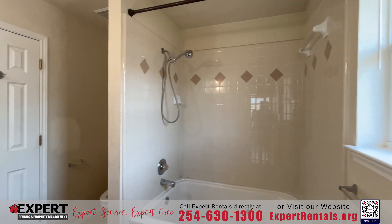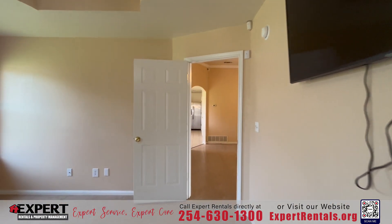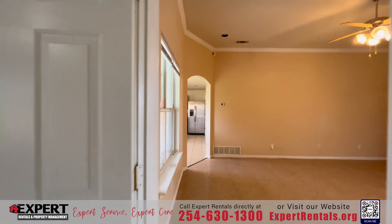Take the opportunity to make this gem your own and schedule your showing today. Don't miss out on the chance to call this beauty your home.